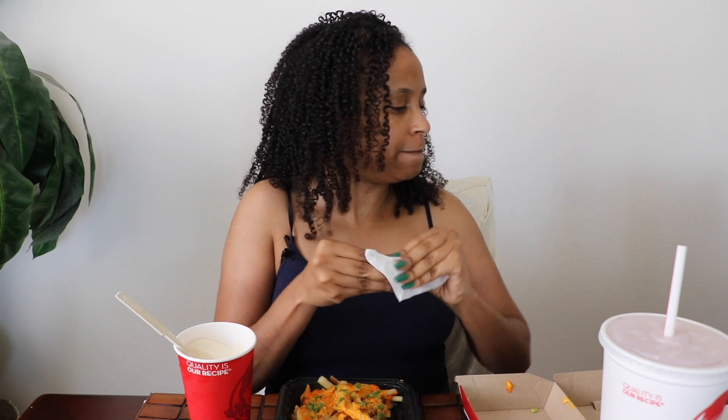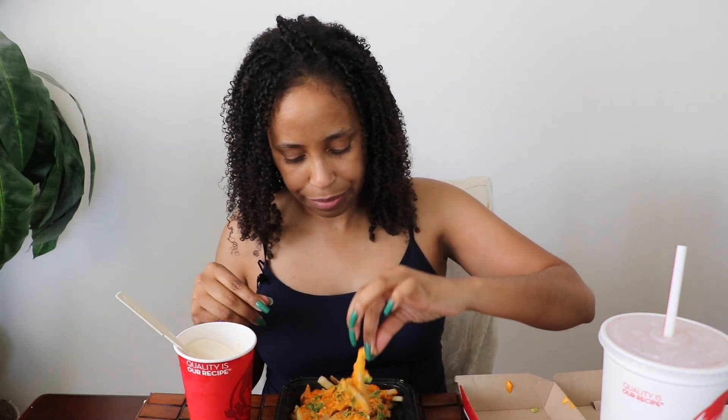Ice cream headache. The whole purpose of me wiping my hand off was so I can grab the fork.